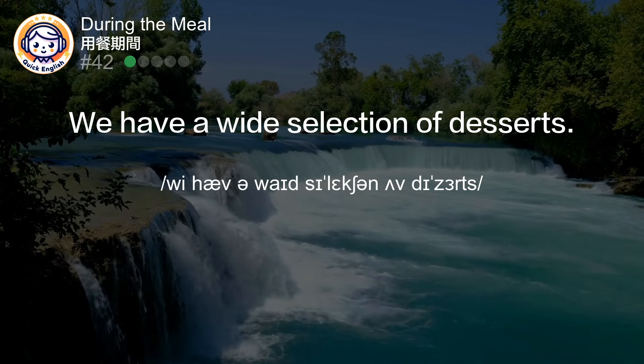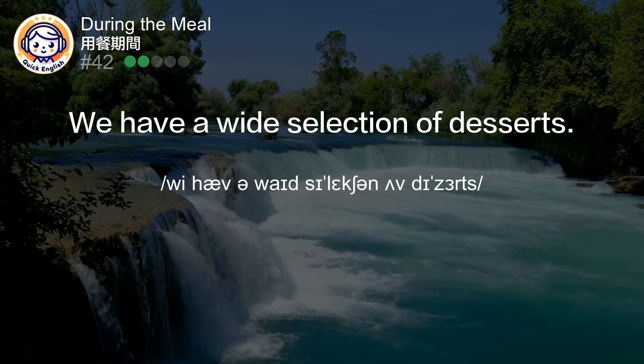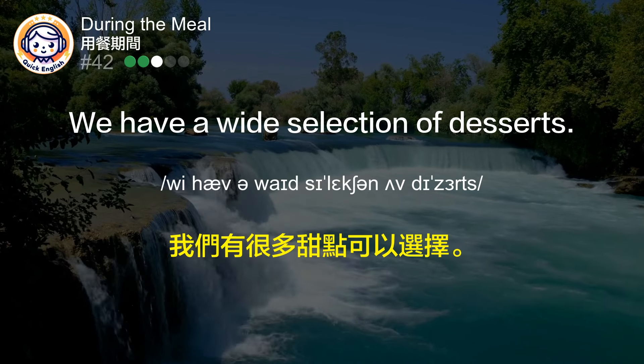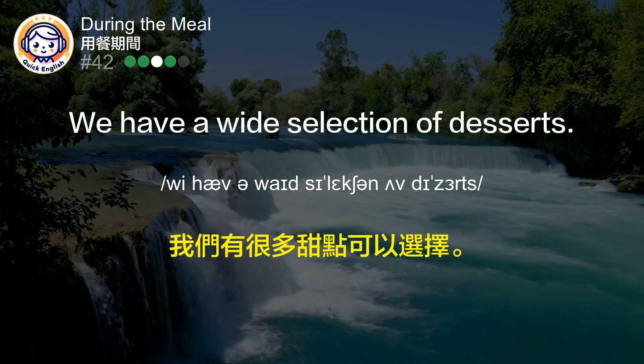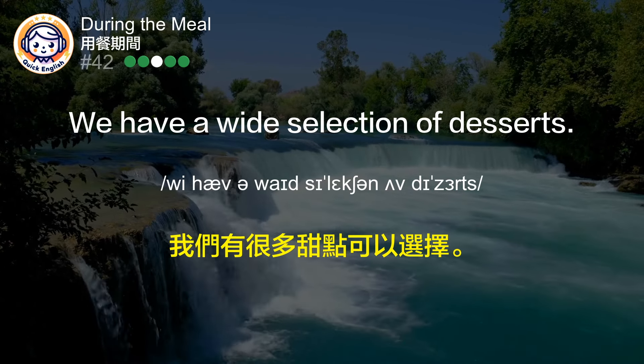We have a wide selection of desserts. 我们有很多甜点可以选择。